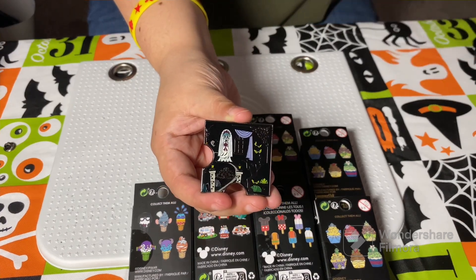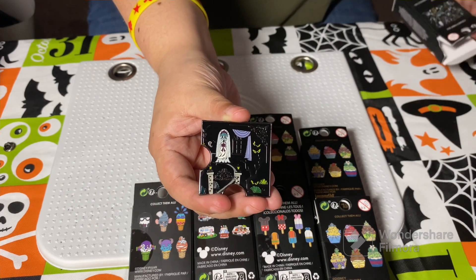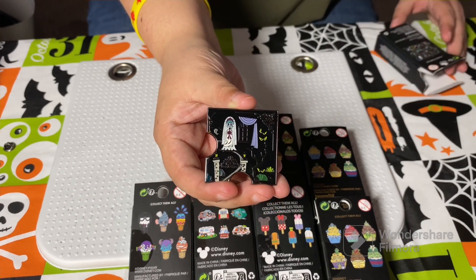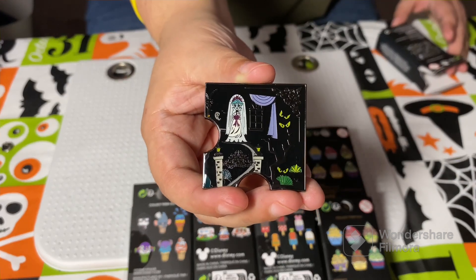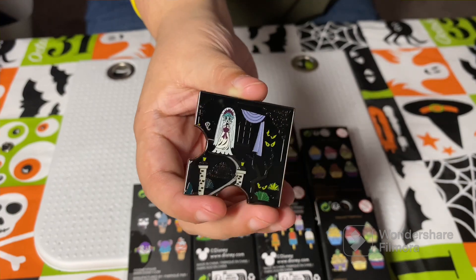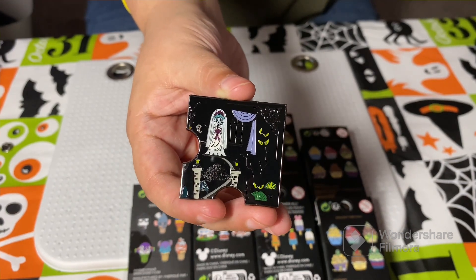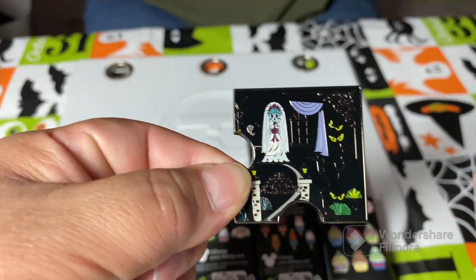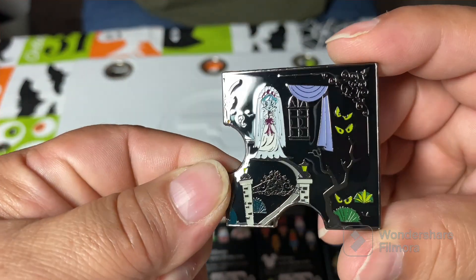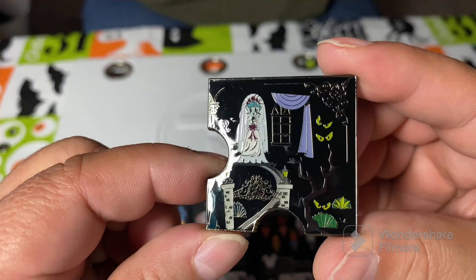I think this is the Bride — yes, that is the Bride, Constance's hatchway. Very nice! Look at all that glitter! It looks like there's a boy picture in there — oh no, just very nice detail. I thought there was glitter, but it fooled me for a minute. Very nice detail though.